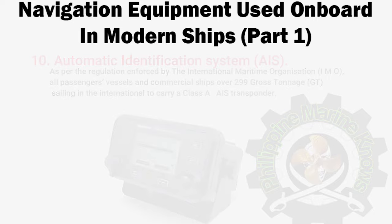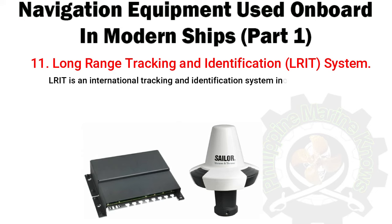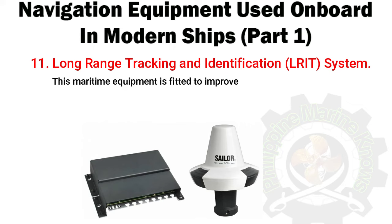Number 11: Long Range Tracking and Identification System (LRIT). LRIT is an international tracking and identification system incorporated by the IMO under its SOLAS Convention to ensure a thorough tracking system for ships of 300 gross tons and above which are on international voyages across the world. This maritime equipment is fitted to improve maritime domain awareness.